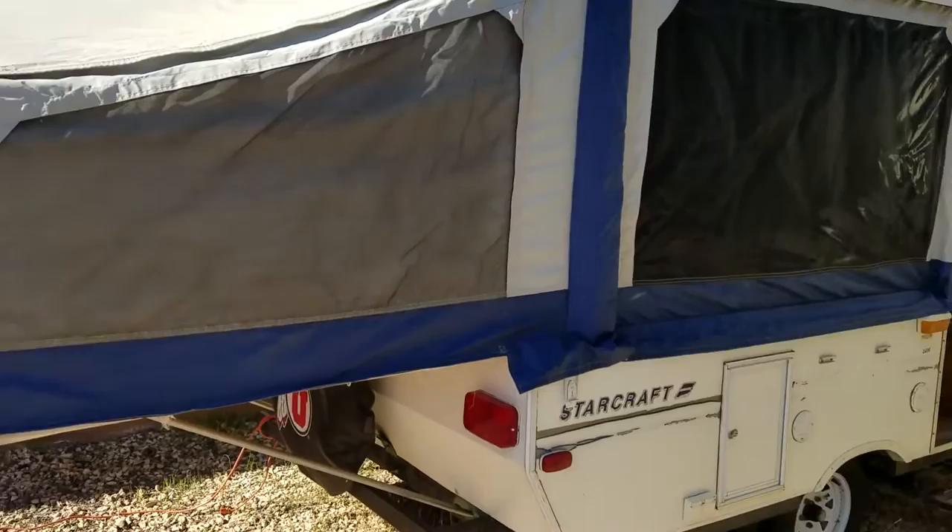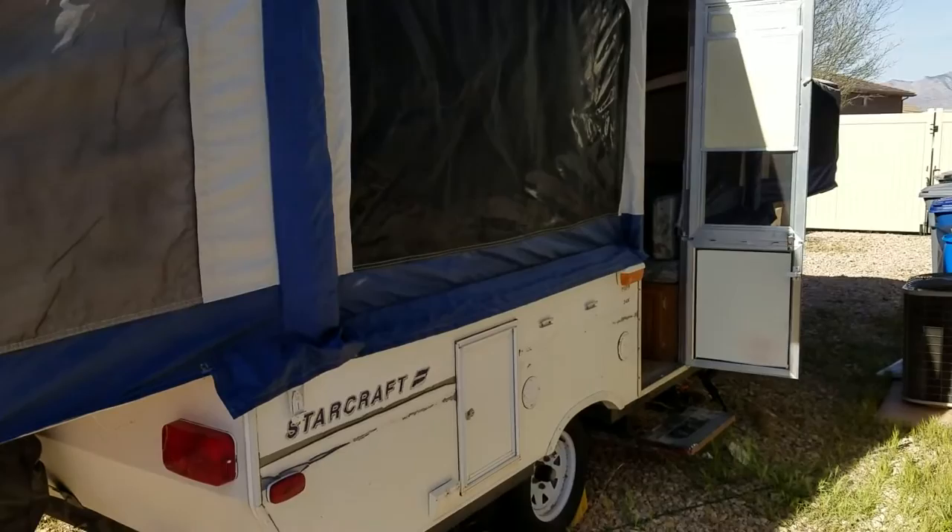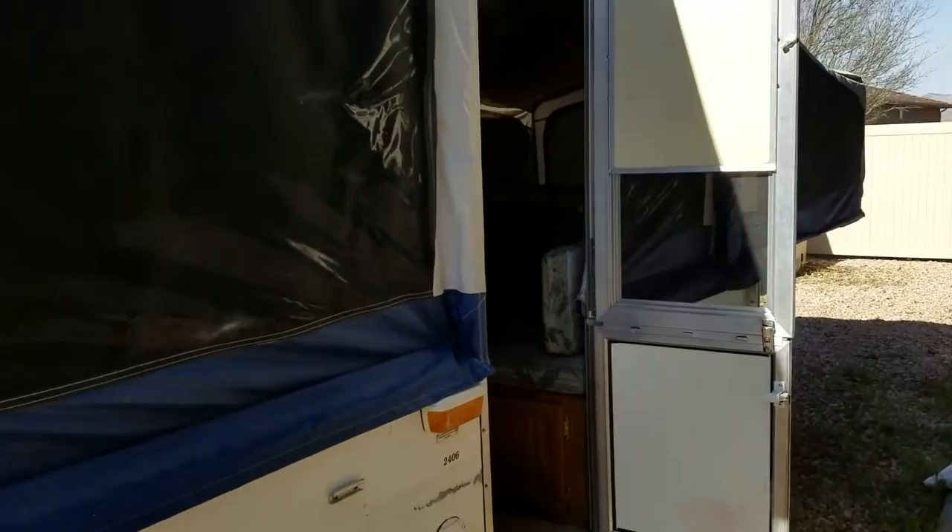This is my 2003 StarCraft 2406 pop-up trailer that I've got for sale. It's a good little trailer — it's got a bunch of extra options. I'm going to talk you through a few of them as we go through, so you've had a chance to kind of see it before you make the trip over.